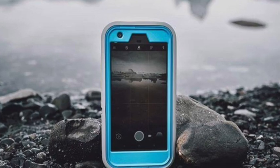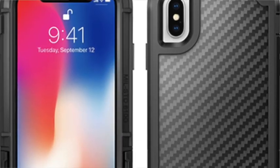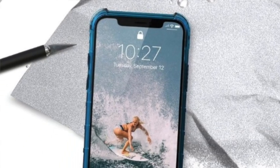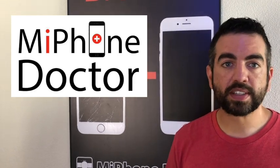Right now OtterBox is probably our number one selling case. We've got Speck, we have Pelican which we just added to our lineup, and UAG — we've had that for a while because they're a really good brand, and that's actually what I have. We tend to sell a lot of UAGs.